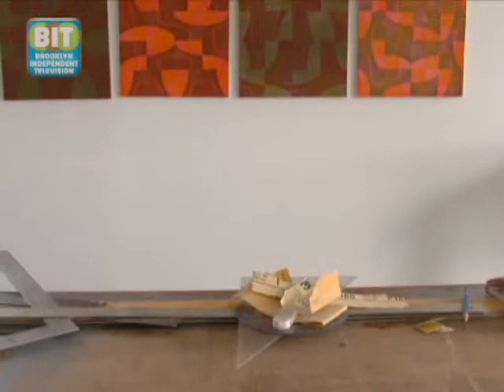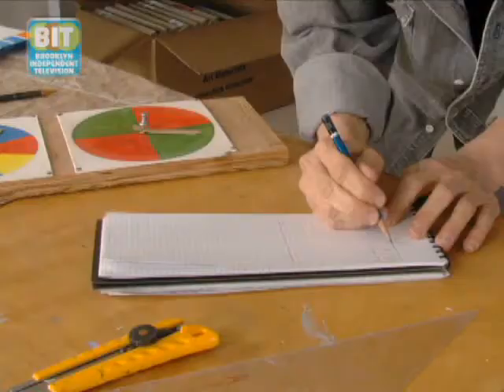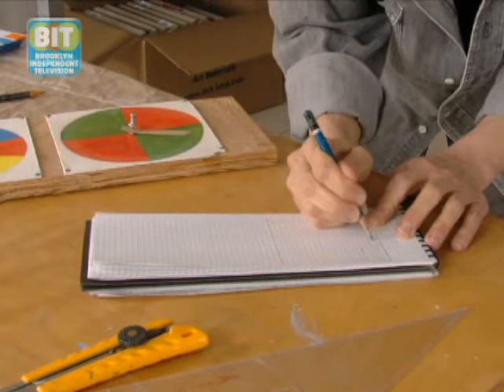I feel comfortable doing it because my work on paper was so shape and form driven, as opposed to line driven, that it just felt like a normal progression. I decided I wanted to explore chance patterns.